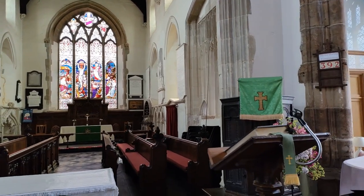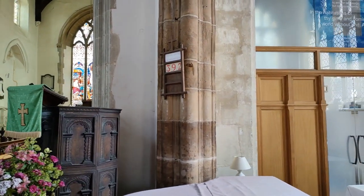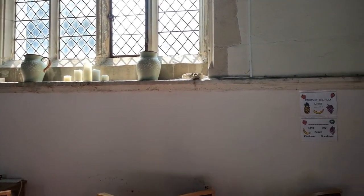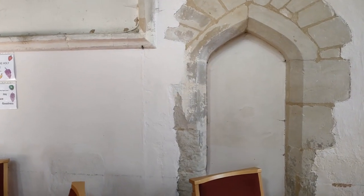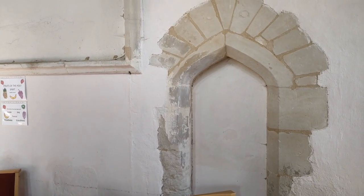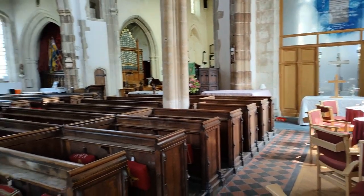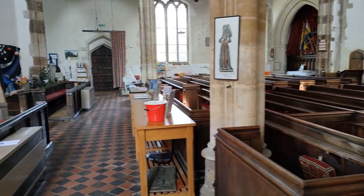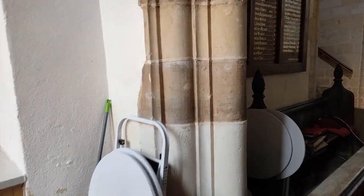There are many fascinating things in this church. Let's see what else we can find. Oh look, we have another archway here that's been blocked up — that looks fairly recently done. Looking back down the church again. And behind me, we have, I believe, a list of rectors, which I always like to see.